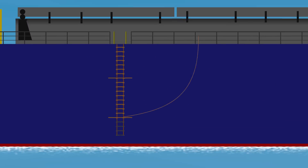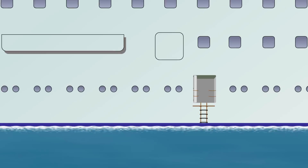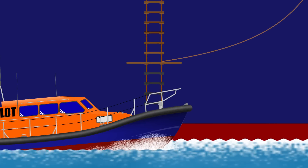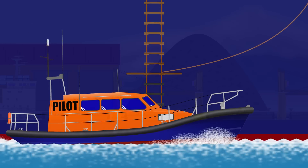Have you noticed how some ships have a rope ladder leading up the ship's side? Actually, pretty much every ship has one, and they will use it pretty much every time they go in or out to port. We call it the pilot ladder, and it's the way that most harbour pilots get on or off a ship at sea.